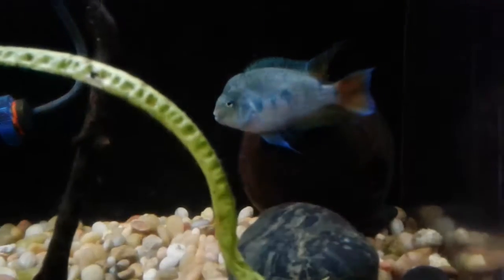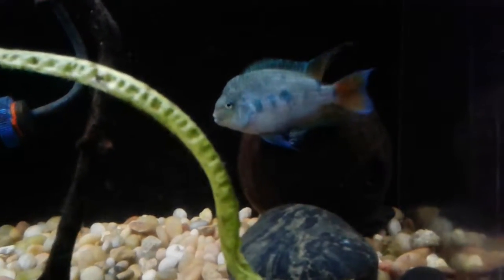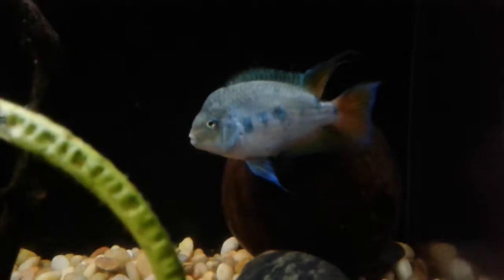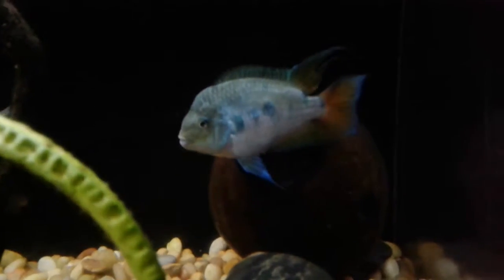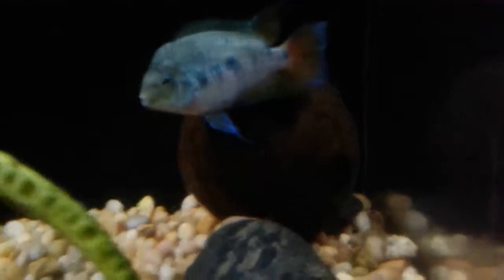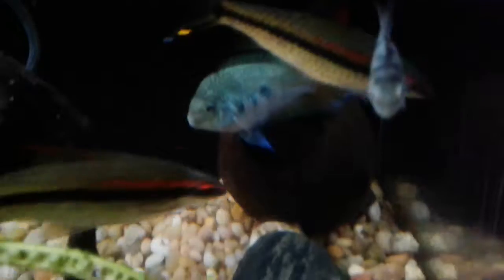Alright, update on my HRP tank. We can see Dad's back in with Mom, and of course I'm thinking they have a fresh batch of eggs — and the coconut there. Mom's inside of it.